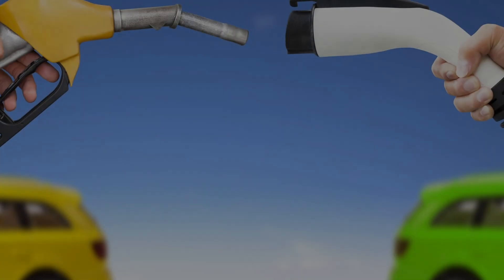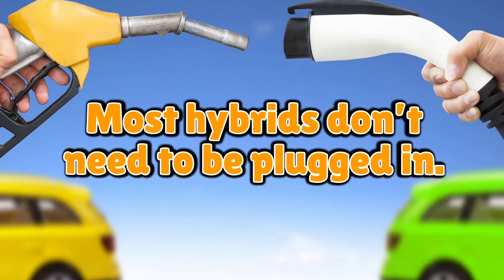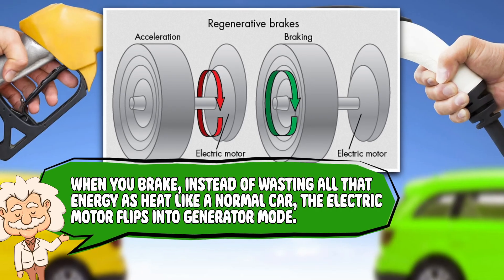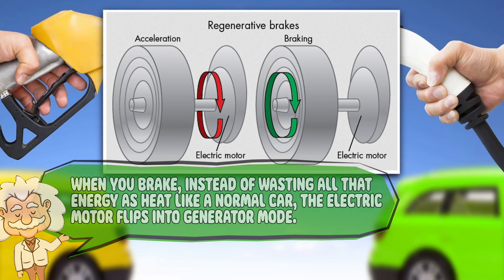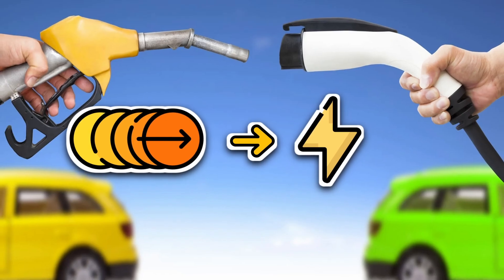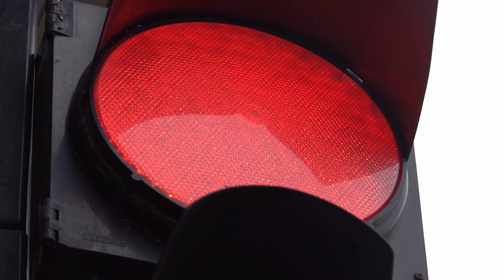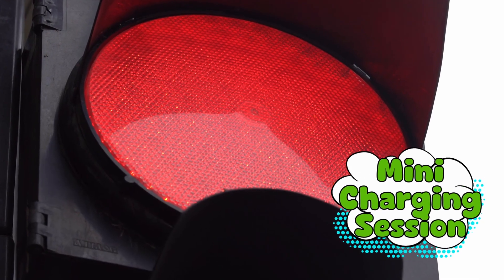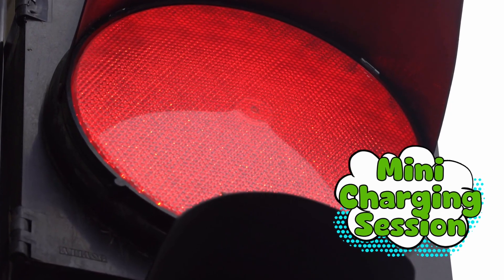Here's the part everyone finds surprising: most hybrids don't need to be plugged in. They recharge themselves using something called regenerative braking. When you brake, instead of wasting all that energy as heat like a normal car, the electric motor flips into generator mode. It converts the motion of the car into electricity, which is then stored in the battery. In other words, every red light, downhill slope, or sudden stop turns into a mini charging session. You're recycling energy every time you slow down.